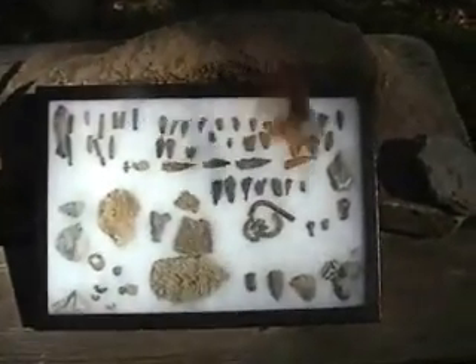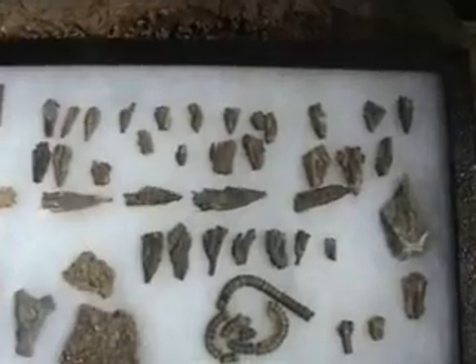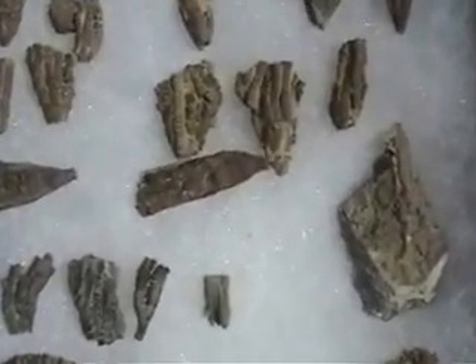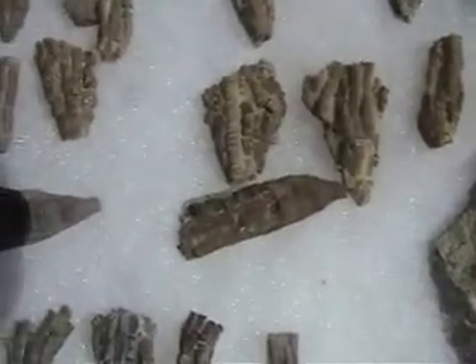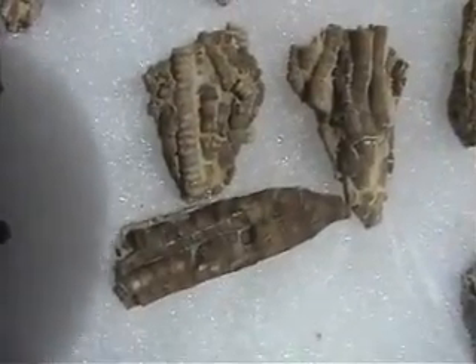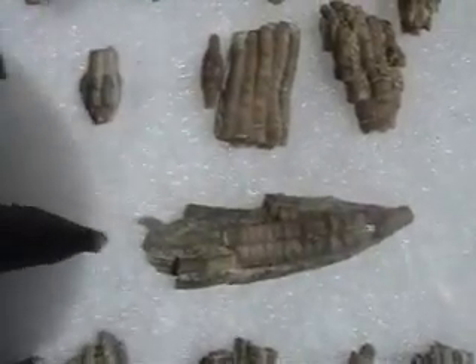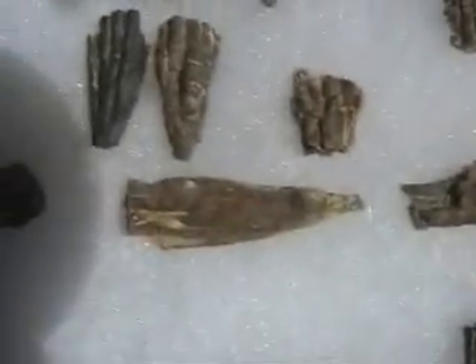I'll show you some close-ups of some of the crinoid calyxes I've found over the years. The most common one of all is called Etenopocrinus. There are over three dozen species of crinoids that we find here in Cincinnati. When they were alive, they were open like flowers. When they died and fossilized, they close up and usually they look like mops, so to speak.